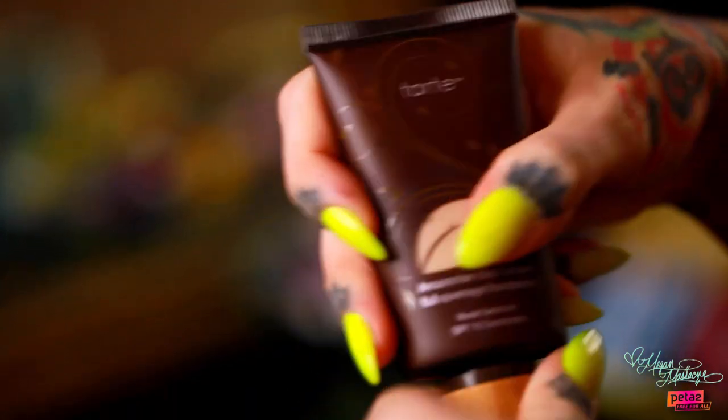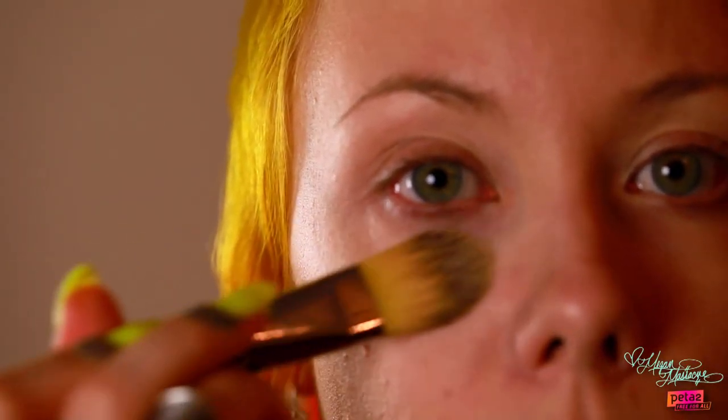The next step is our foundation. I'm going to be using this Tarte foundation, which also has an SPF of 15 in it, which is always really good for your skin. I like to use a foundation brush in order to apply it.